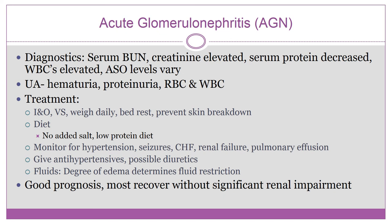Treatment is largely supportive: monitor I&O, vital signs, daily weight, bed rest, prevent skin breakdown, and place the child on a low-salt, no-added-salt diet. Apparent anemia is likely hemodilution from extracellular volume expansion. Edema and hypertension are treated with sodium restriction and diuretics. Antibiotics may be given if infection hasn't cleared. Key distinction: nephrotic syndrome causes massive edema; acute glomerulonephritis occurs after an infection.